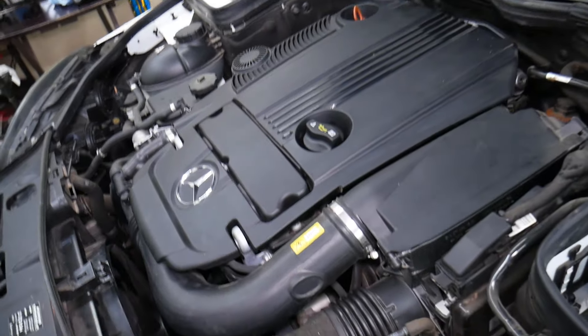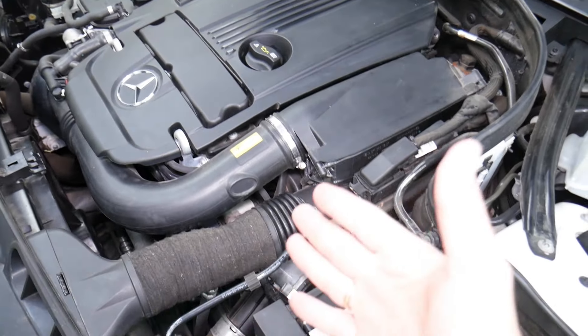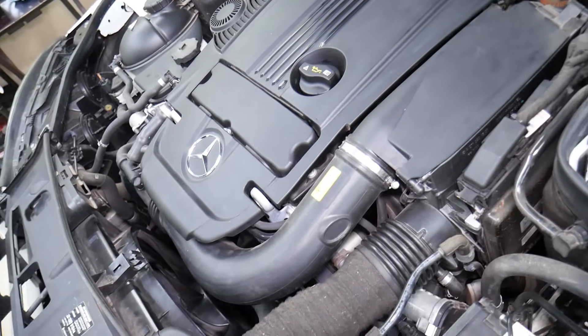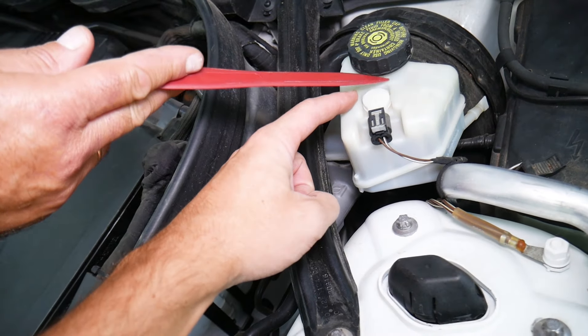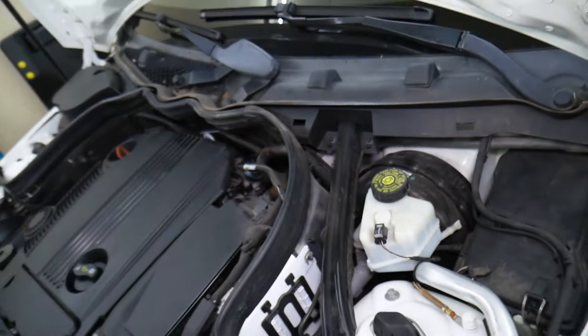Then you need to reset the service light on the dash. That's for Service A. If there's a number behind it — anything from one to nine — that indicates different things. A1 means that you need to do a brake fluid replacement.